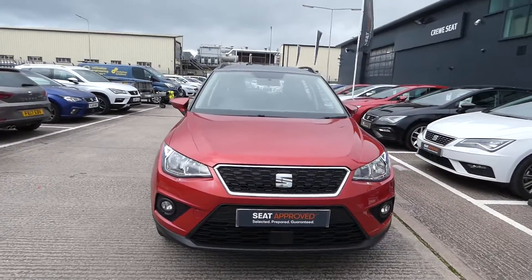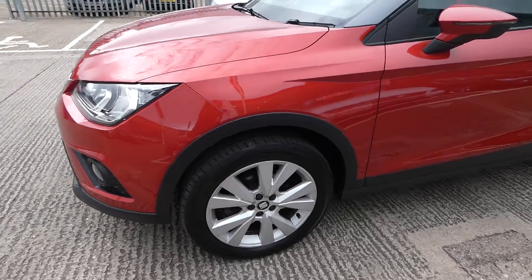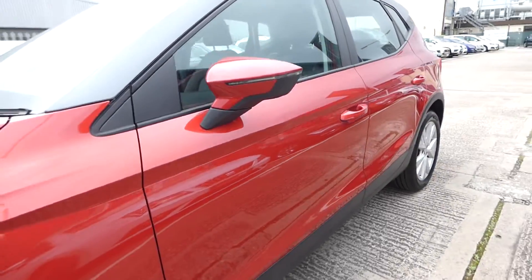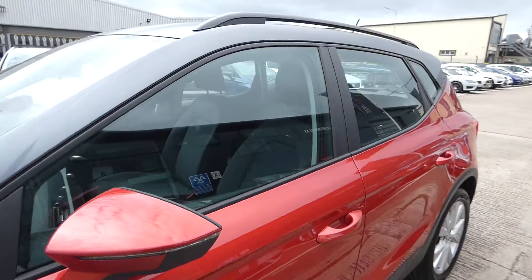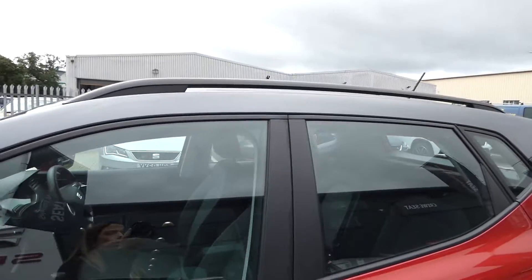This vehicle comes with the LED daytime running lights and is in great condition and has been very well looked after. The stunning 17 inch alloy wheels and we've also got the indicators located just on the side mirrors. As you can see, the grey roof contrast starts from here and follows up the vehicle.